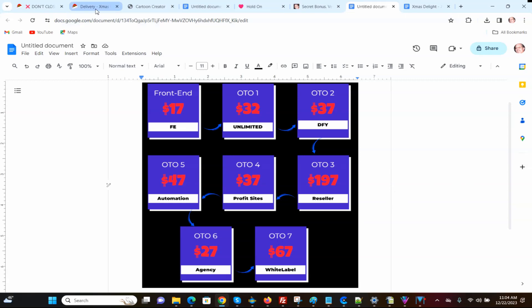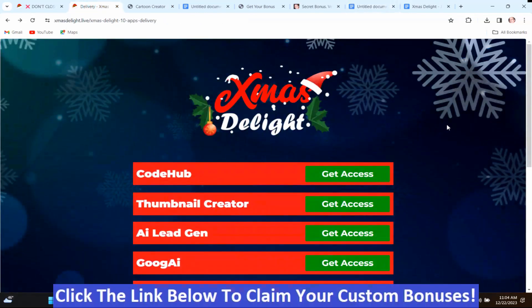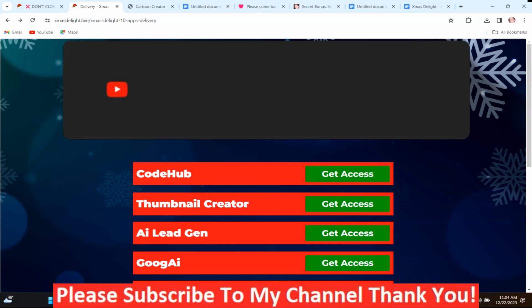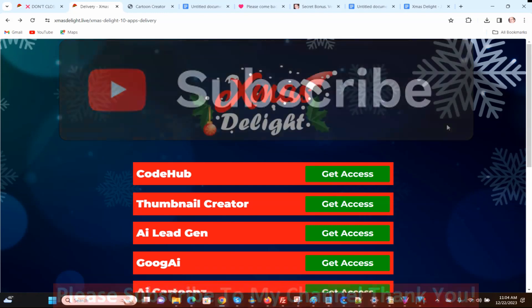Now we're going to go back to the members area of Xmas Delight. If Xmas Delight looks like something you might be interested in, or you're interested in my hand-picked bonuses, just click the link down below this video, go to my bonus page, push the button, purchase the program, and you'll get access to Xmas Delight and my hand-picked bonuses. If you like my videos, please like, share, subscribe, push that notification bell, and make a comment. Thank you for watching, stay safe, I'll see you next time.